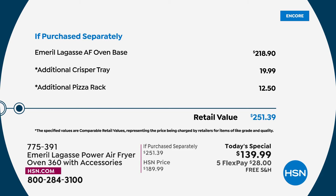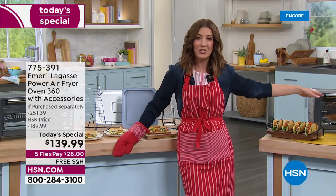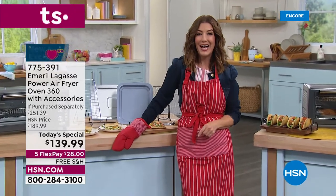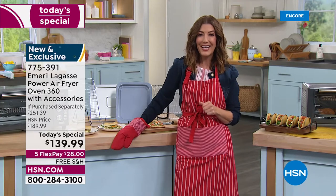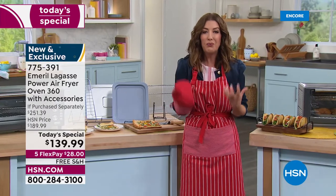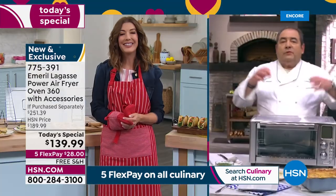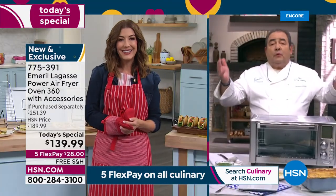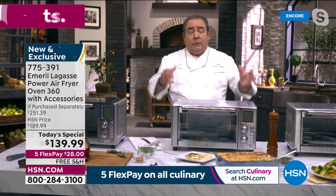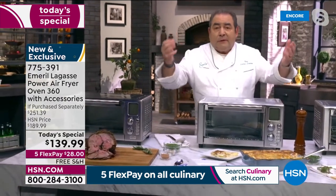All culinary is on five flexible payments today. This is restaurant-quality food. Look at the meal we built all in just one air fryer: a rotisserie leg of lamb in celebration of Easter, roasted carrots and Brussels sprouts, baked potato au gratin — all together in one machine.